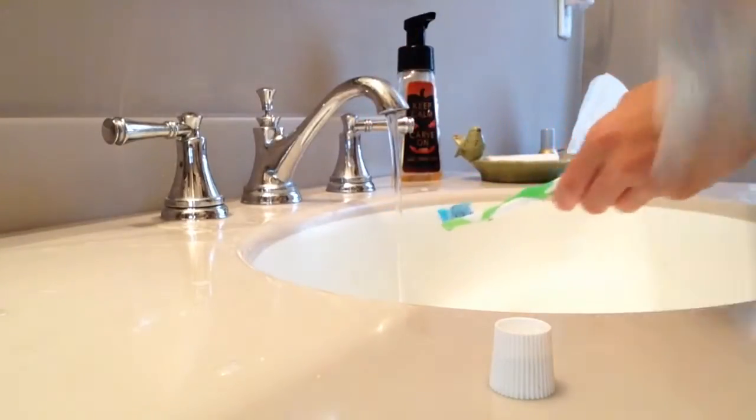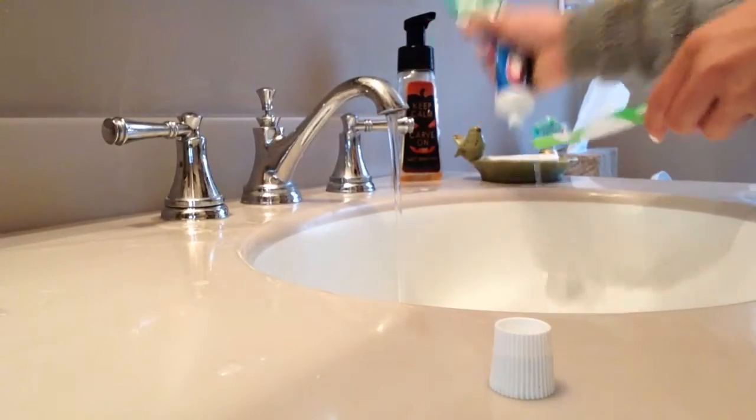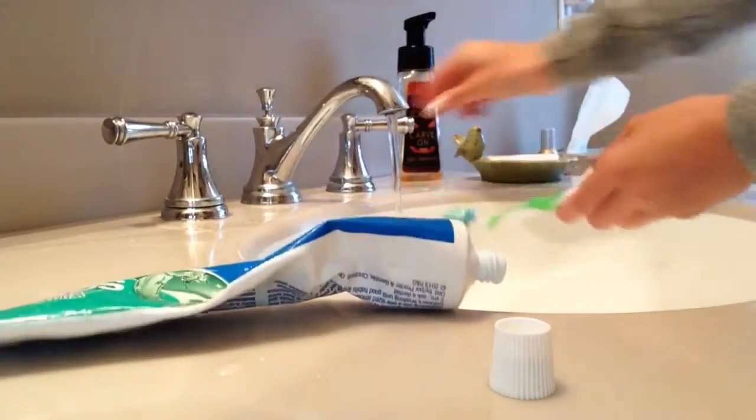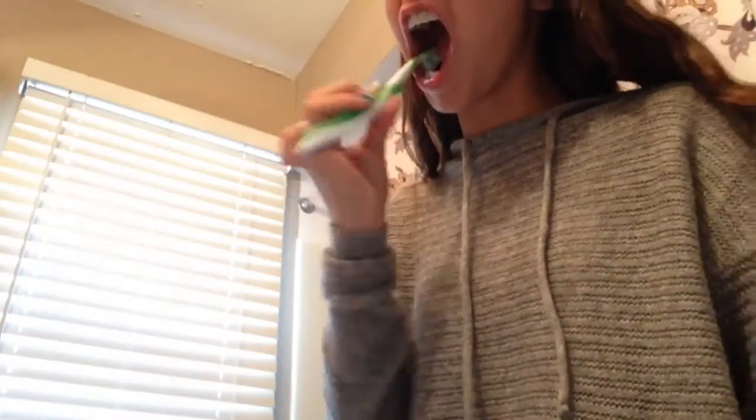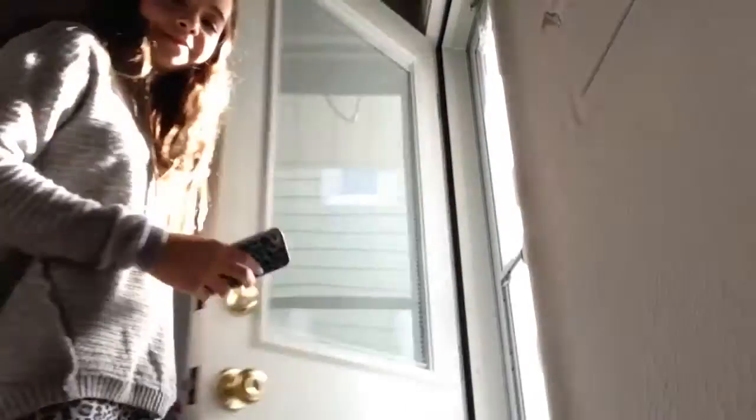When I'm done eating, I go into the bathroom and brush my teeth, because I always need to brush my teeth after I eat. I'm not going to film while I'm spitting because I'm scared it's going to get on my camera. After I'm done brushing my teeth, I leave and do whatever I'm going to be doing — and today I'm going to my friend's house.